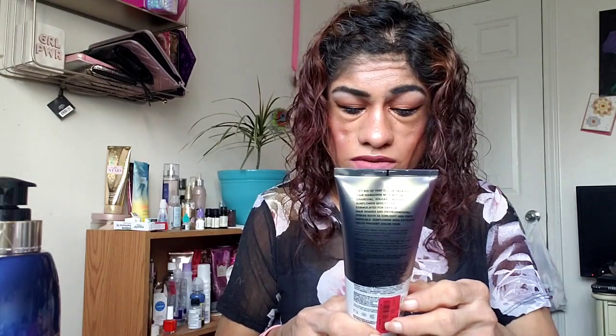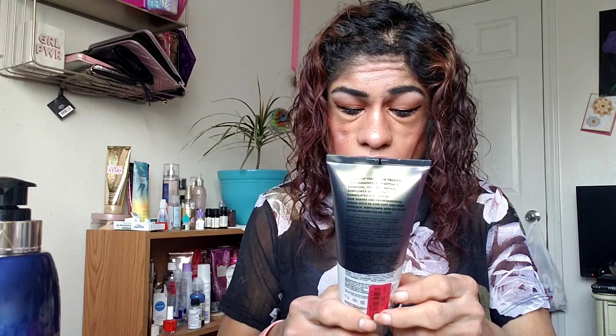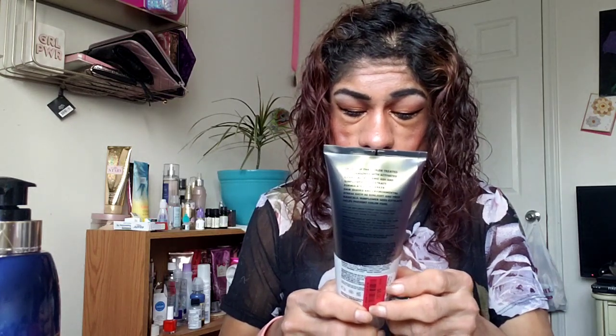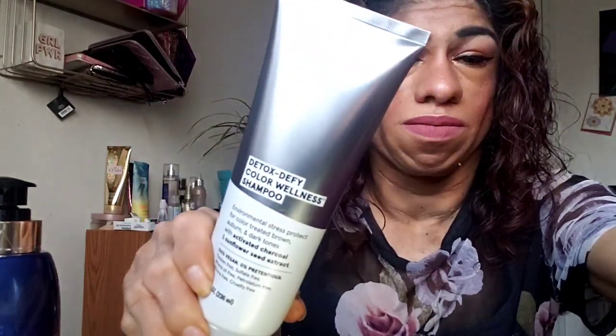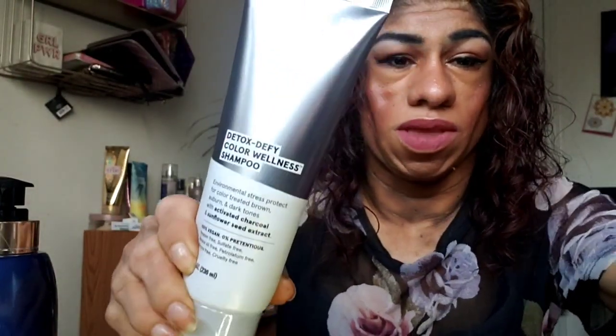I got this iCure color wellness detox shampoo. It protects color-treated brown, auburn, and dark tones with activated charcoal and sunflower seed extract. I got this because I have an appointment to dye my hair, and I'm just trying to do the best I can so my hair doesn't get much damage after I color it. I will be using this shampoo — stay tuned for that video too!